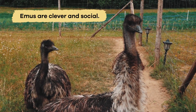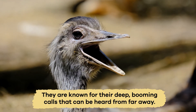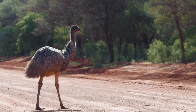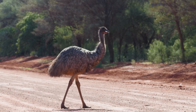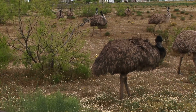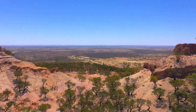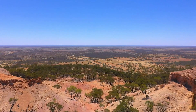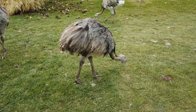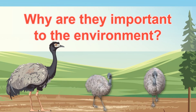Emus are clever and social. They are known for their deep, booming calls that can be heard from far away. These calls are used to communicate with other emus in their flock. Each emu's call is unique, like a special song that helps them find each other in the vast Australian outback where they live. Vocalizations like this are essential for socializing and keeping their group together.